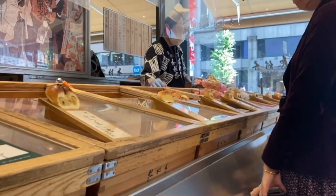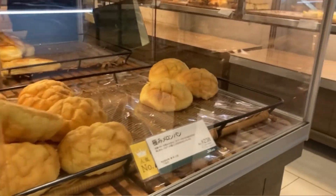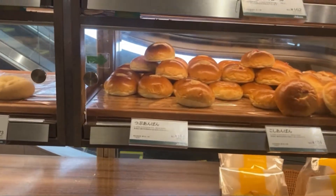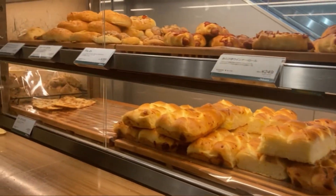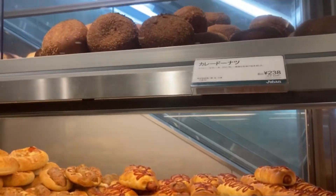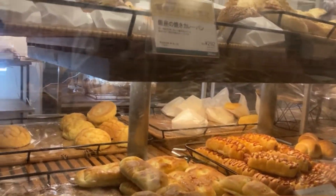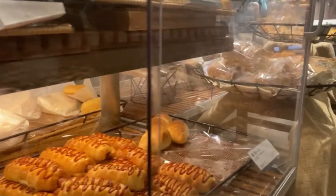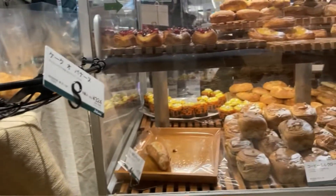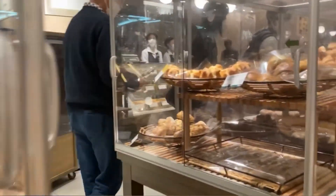I'm going to introduce you to another type of normal bakery in Japan. As you can see, you have to pick up what you want by yourself — it's very normal in Japan, or maybe in any other Asian countries. I actually know exactly what I want, but if there is a language barrier it's so hard to pick up what you want.